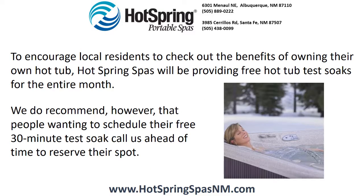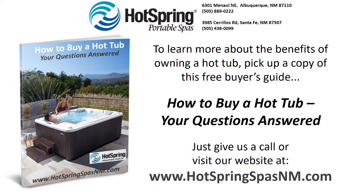To encourage local residents to check out the benefits of owning their own hot tub, Hot Spring Spas will be providing free hot tub test soaks for the entire month. We do recommend, however, that people wanting to schedule their free 30-minute test soak call us ahead of time to reserve their spot. To learn more about the benefits of owning a hot tub, pick up a copy of this free buyer's guide: How to Buy a Hot Tub — Your Questions Answered. Just give us a call or visit our website at www.hotspringsspasnm.com.